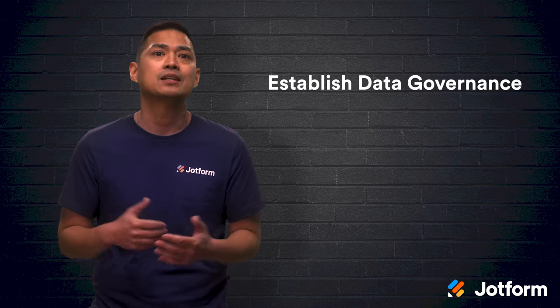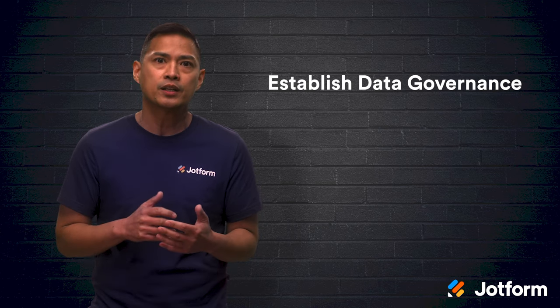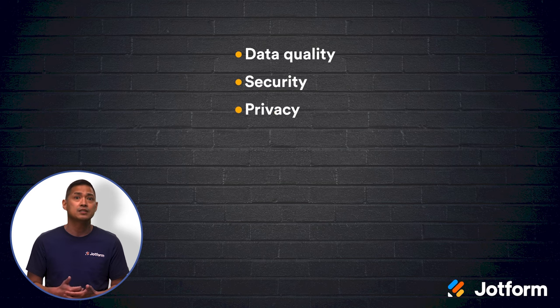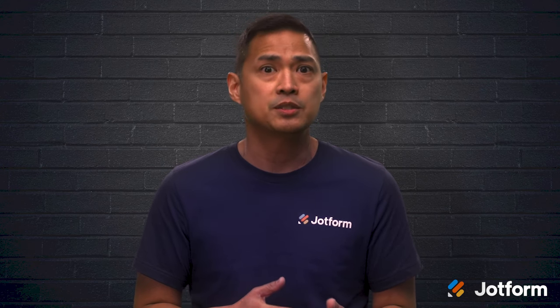Then it's time to establish data governance. This is one of the most important elements of a data management strategy. As the amount of data available to an organization grows, how the organization handles it is crucial. Data governance is necessary when it comes to handling data effectively, and it has several policies and procedures that address a variety of areas including data quality, security, privacy, transparency, ethics, access, and ownership. Good governance policies make sure that everyone in the organization uses the data properly. These policies can be shared with everyone, not just those directly involved in data management.